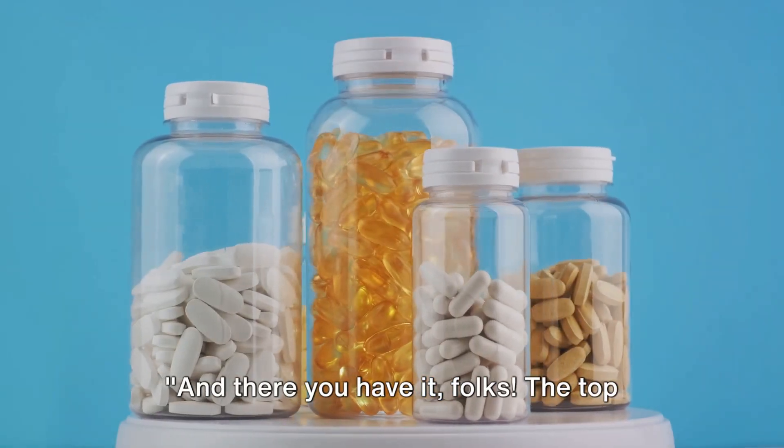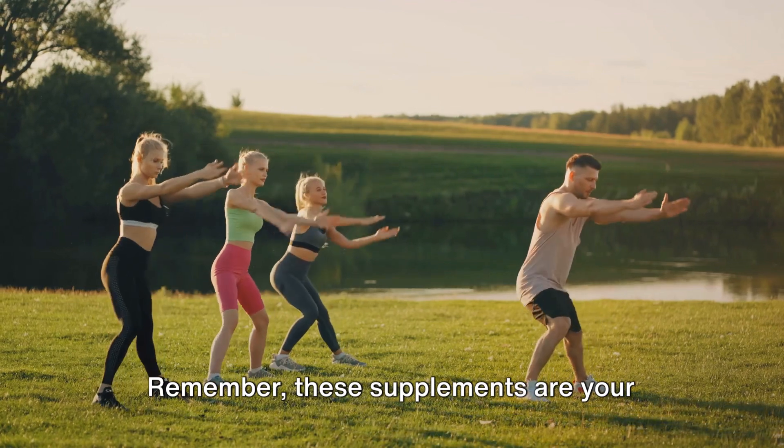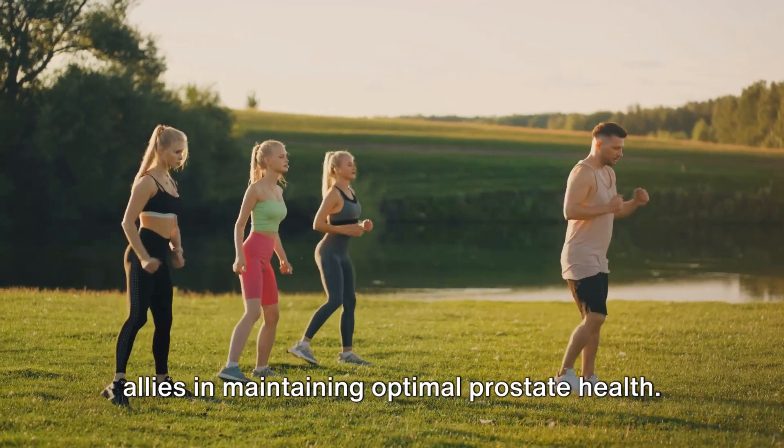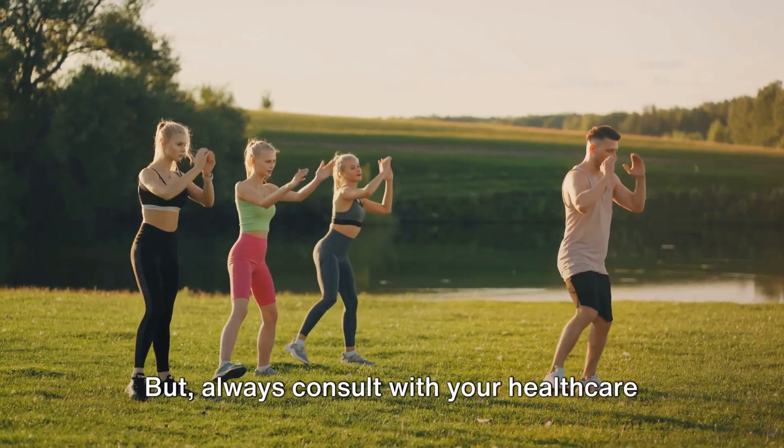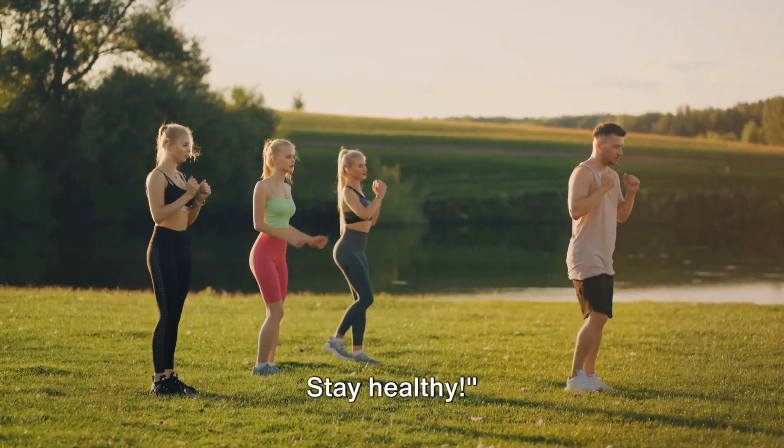And there you have it, folks — the top 5 supplements for prostate health. Remember, these supplements are your allies in maintaining optimal prostate health, but always consult with your healthcare provider before starting any new supplement regimen. Stay healthy.